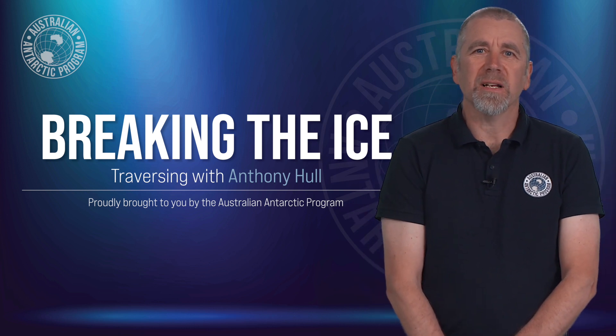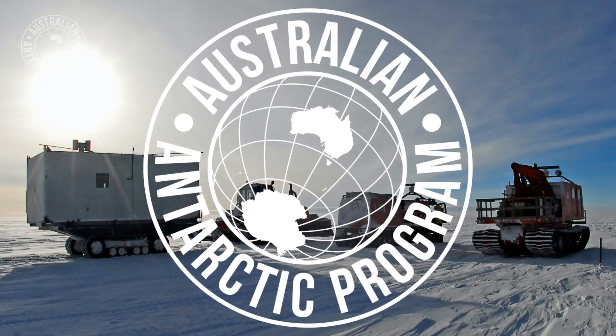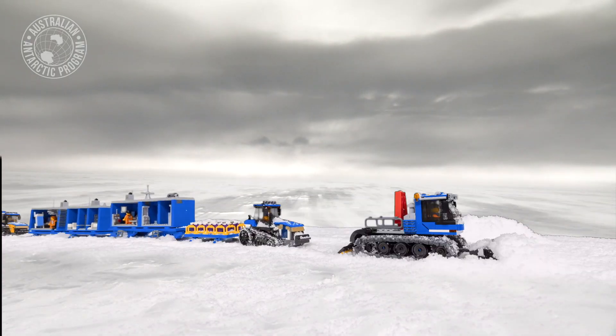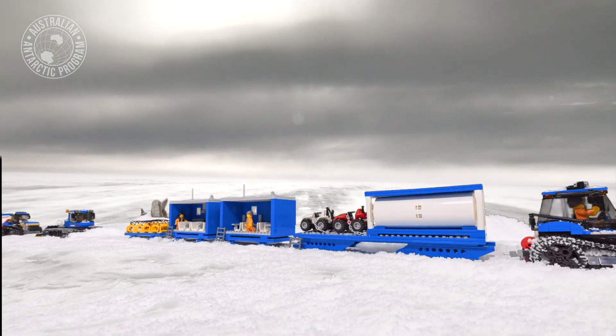Hello everyone, my name's Anthony Hull and I'm part of the Traverse project team. What I thought I'd do today would be to give you a walk and talk through our Lego model of our planned Traverse.